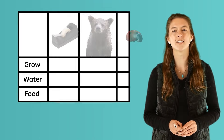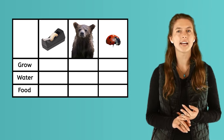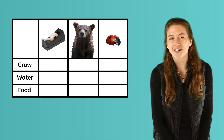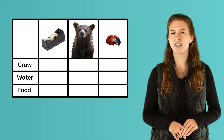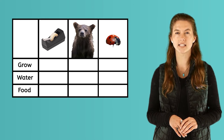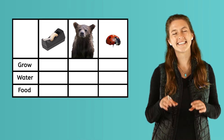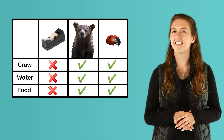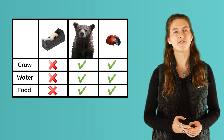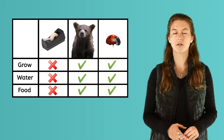Let's try one more. Take a look at these three things: a roll of tape, a baby bear, and a ladybug. Can you tell me which are living and which are non-living? Pause this video and think carefully. Think about the three questions you learned. Here are the answers — I hope you did well! The ladybug and the baby bear are living things: they grow, need water, and food. The roll of tape is a non-living thing because it does not grow, need water, or food.